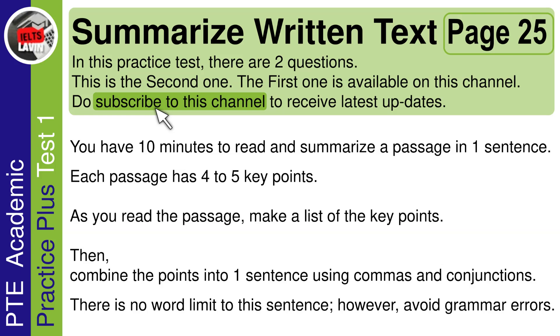You have 10 minutes to read and summarize a passage in one sentence. Each passage has 4-5 key points. As you read the passage, make a list of the key points. Then, combine the points into one sentence using commas and conjunctions. There is no word limit to this sentence. However, avoid grammar errors.